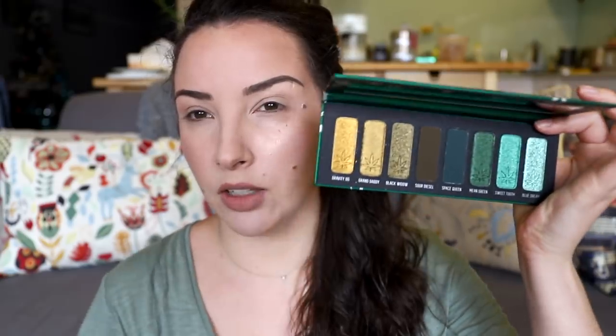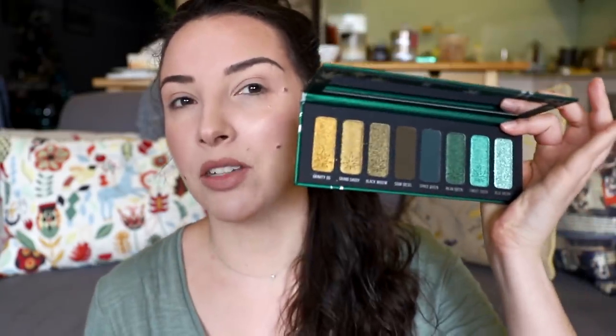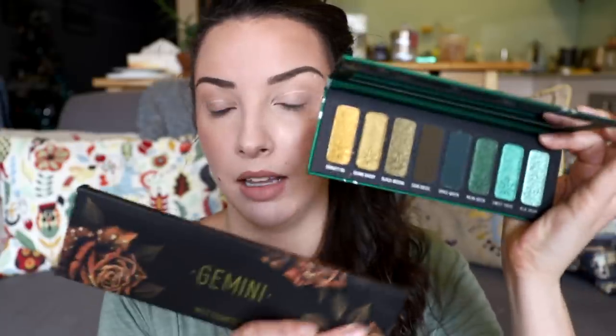When I saw the Smoke Sessions palette being released — it's not limited edition but it was just launched, currently out of stock but being restocked in February apparently — I saw it was green-toned and sort of complements the Gemini palette. So I thought, okay, I'm going to place an order, get up early when this pre-launches, order the Smoke Sessions and more importantly order the Gemini palette. And I did, and I'm so glad I did.